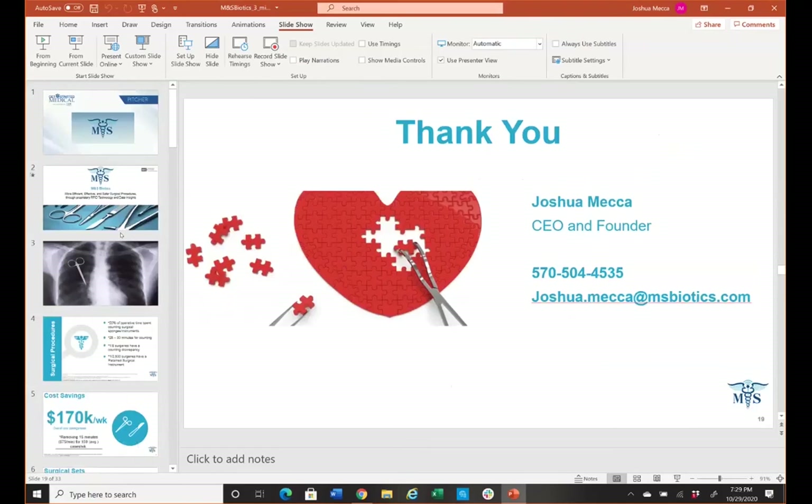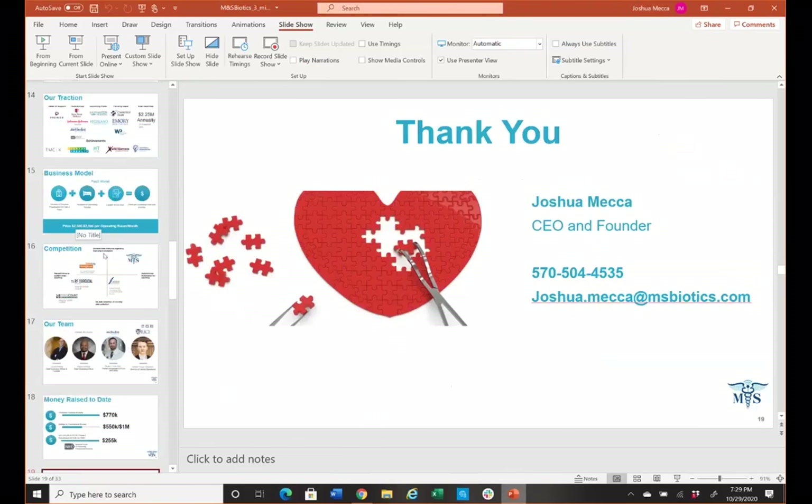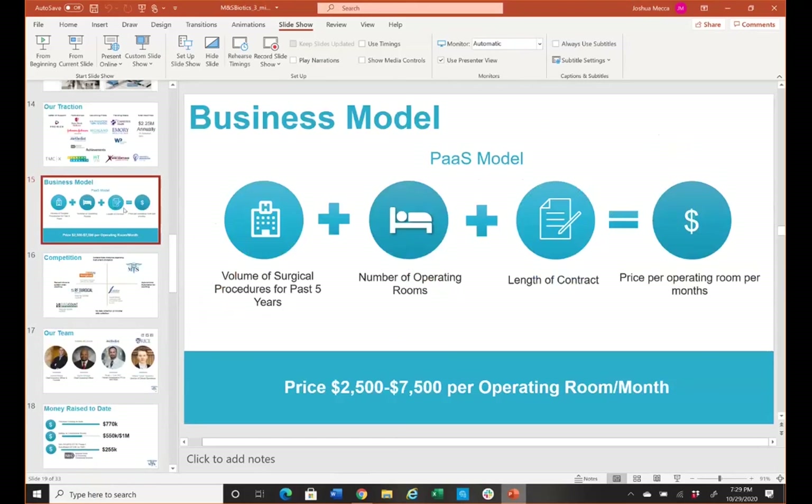I'm going to open it up to our panel of esteemed judges. Josh, you have the first question. I love this. Two quick questions: you flew by your business model — could you go through it again? And help me understand the competitive market — is it just RTLS solutions you're competing with, and that's how you're differentiating? So to answer the first one, the business model is we take the past five years of surgical volume, the number of operations, and length of contract. That allows us to dictate pricing between $2,500 and $7,500 per OR per month — meant to be flexible for big and small hospitals. And we're not in the real-time locating system space. We're focusing on intraoperative analytics and data insights that drive actionable change outside the operating room. Being the only autonomous solution and being backed by J&J, we're going to be growing this market as a full provider.